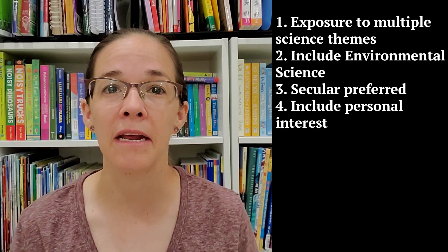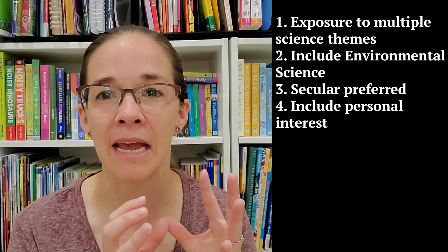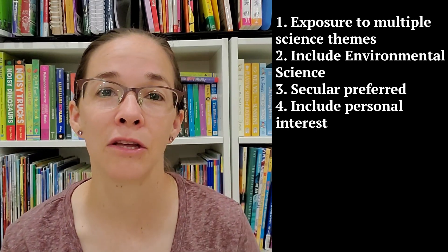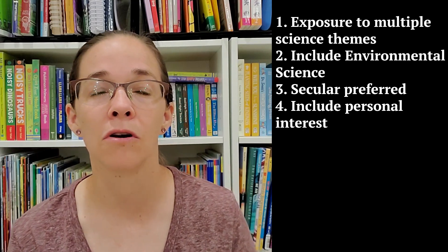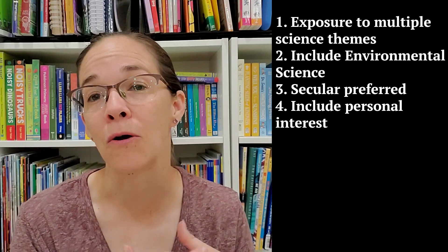I also talked to my child about what he personally wanted to learn, and two of the four things he mentioned were science related. He is very interested in the human body — he has a shine-a-light book he absolutely adores and a 3D model book he loves to explore with his brother. He also asked to continue learning coding, which we currently do with him and he loves. I would consider both of these science topics, so I needed to factor in his personal interests.